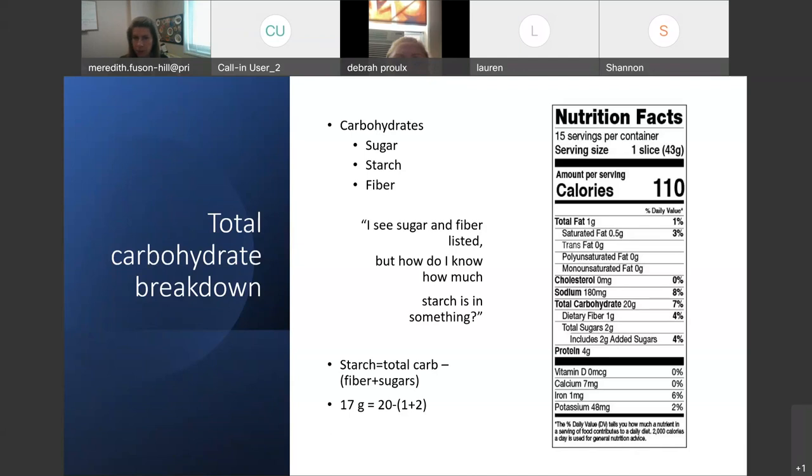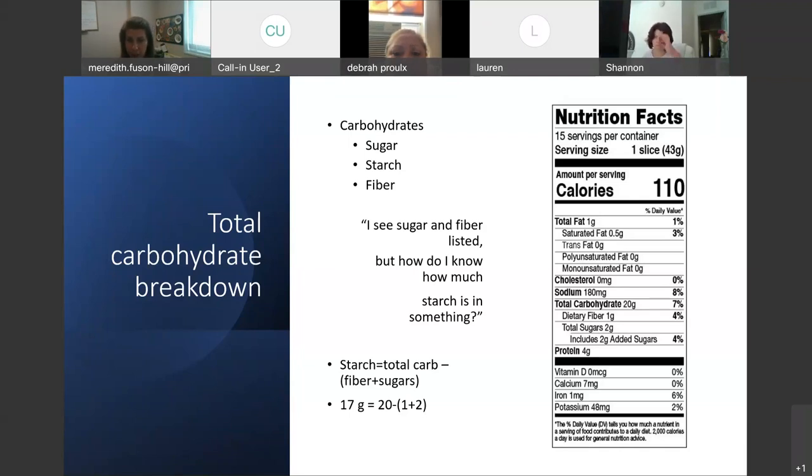A common question is: I can see the sugar and the fiber listed on the label, but how do I know how much starch is in something? To find the starch, you add up the fiber and the sugar. In this example, there's one gram of fiber and two grams of sugar — that's three — and you subtract that from the total carbohydrate. So 20 minus three is 17, meaning there are 17 grams of starch in this product.